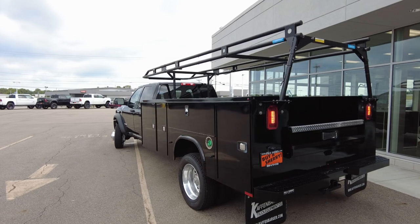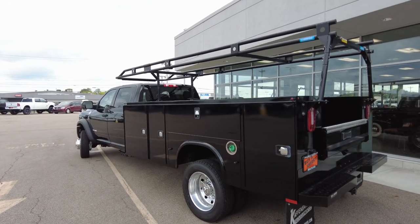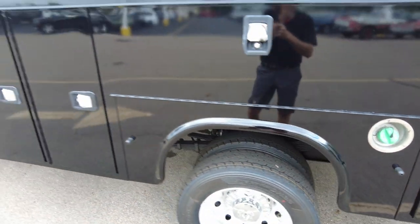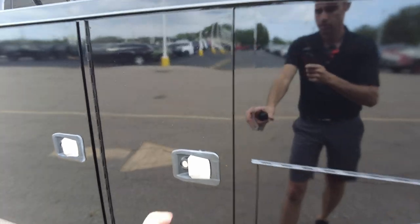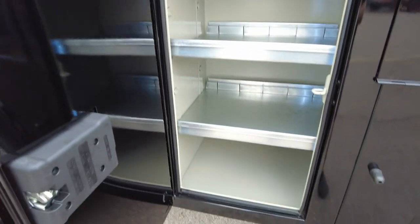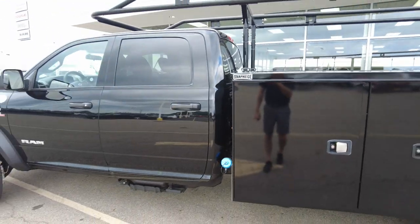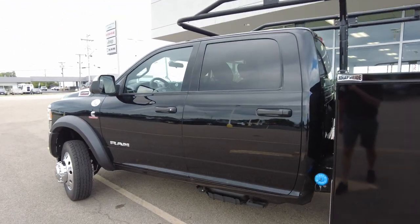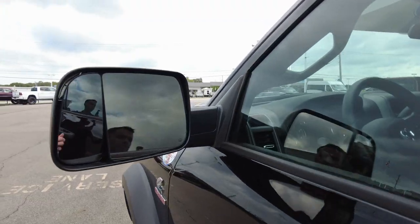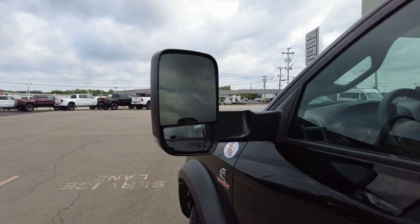Coming around to the driver's side — just a clean looking truck. The diesel fuel fill is right here, easy access, along with the DEF fill. It's also got the tow mirrors on it, built for towing — that mirror flips out to let you see behind a big trailer.